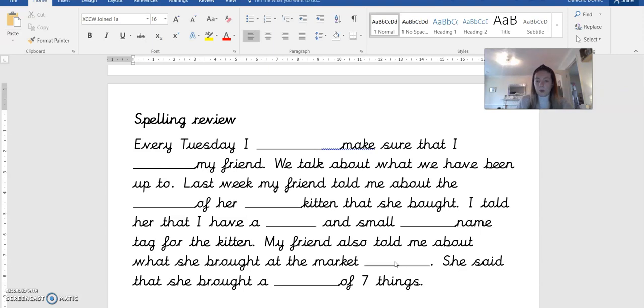She said that she bought a total of seven things. The next word is total. Total.